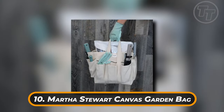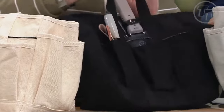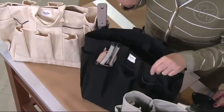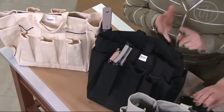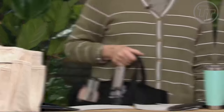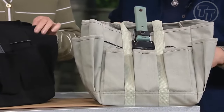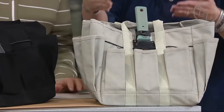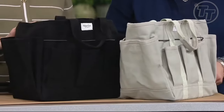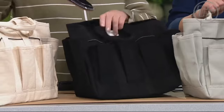Number 10: Martha Stewart Canvas Garden Bag. This deep-pocketed canvas bag for organizing and storing tools is available from the Martha Stewart World of Martha Amazon store and is ideal for caring for the garden. The long, detachable strap works for carrying things, and the short handle is perfect for making quick trips to the other side of the greenhouse. Don't worry about your belongings flying around — the stretchy cords will hold everything in place.